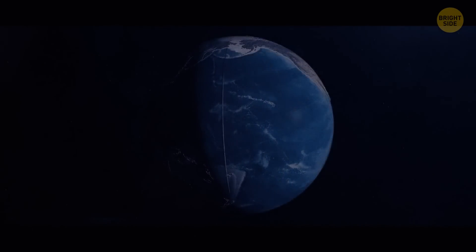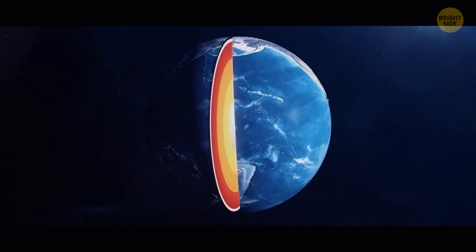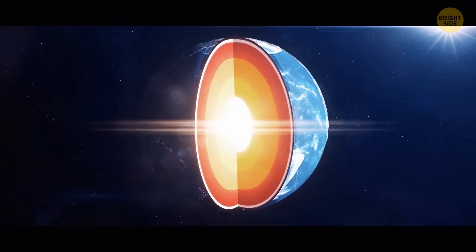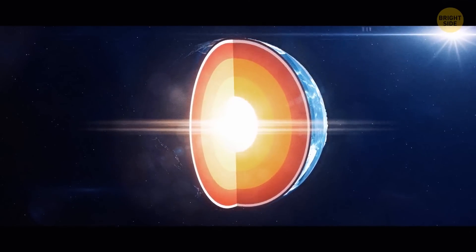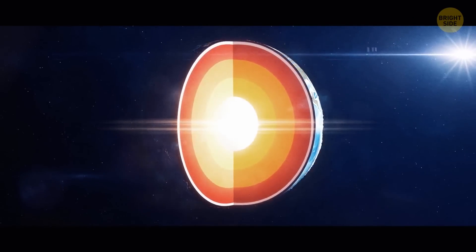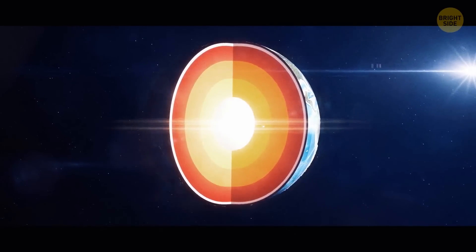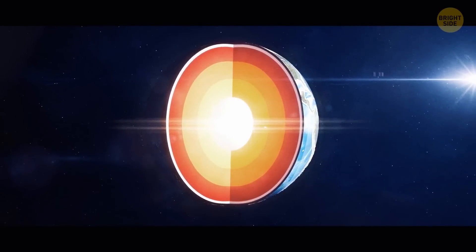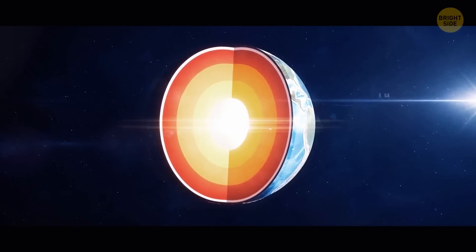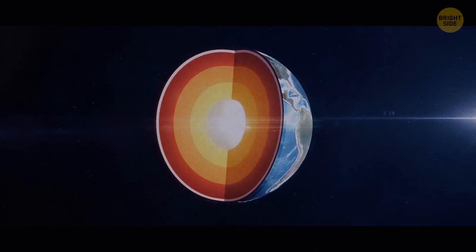The Earth is the densest planet in the solar system. At the Earth's center, there's a core that takes up 15% of the planet's volume. It consists of two parts: the outer and the inner core. The inner core is a solid ball made of iron and nickel. Its radius is 760 miles, which makes 20% of the entire Earth's radius and 80% of the Moon's radius. The 1,500-mile-thick outer core is liquid — it also consists of iron and nickel, but it's not under enough pressure to be solid.